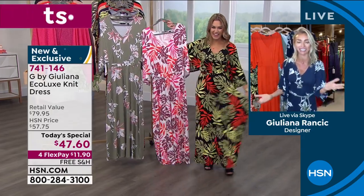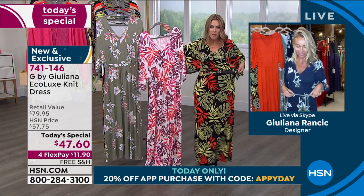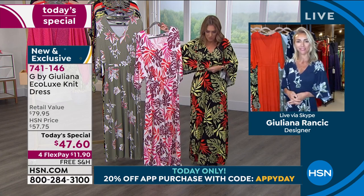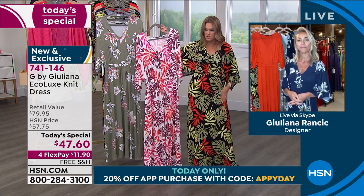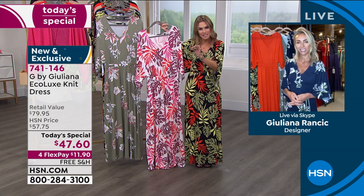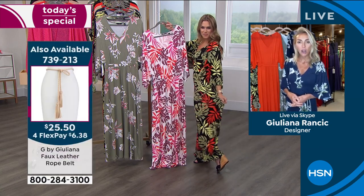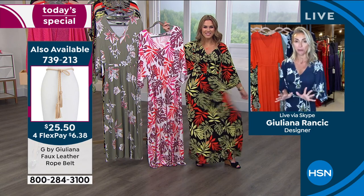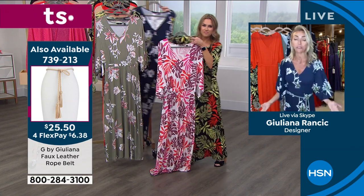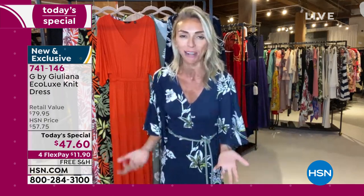Juliana wore the Festival Red version to Easter dinner with her father, even layering it with a cute little topper. It's truly a go-to dress for warm months — over a bathing suit or dressed up at night. The sleeve provides beautiful coverage that translates as drama and fashion. The big decision for shoppers is just which color and how many to order.